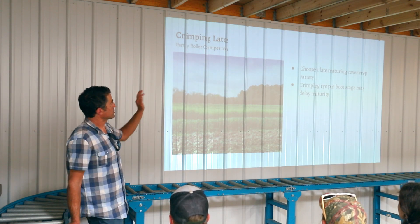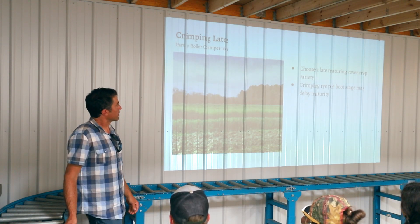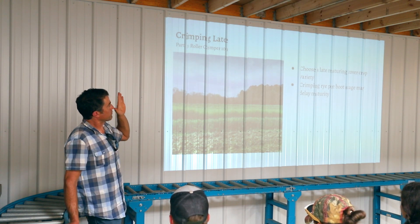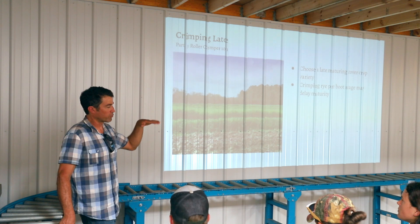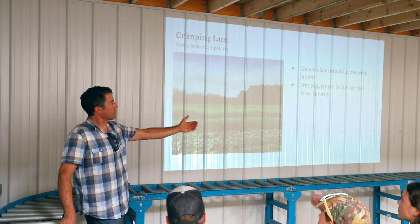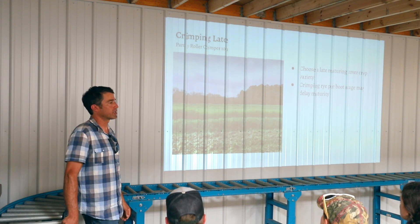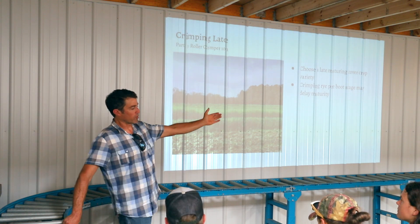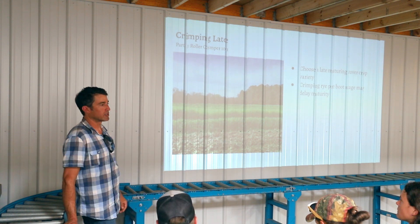Regarding crimping late — just choose late-maturing varieties of cover crops. And another thing I found when doing research at Clemson: if you run the roller crimper over the cereal rye when it's pre-boot stage — before it sends up that flower stalk — you can run the roller crimper over it and I think that also delays the maturity of the ryegrass. More research needs to be done, but I think that would be a way to crimp pre-boot stage in some sections and delay maturity there, allowing later planting in those sections.